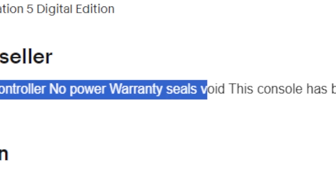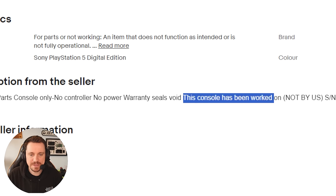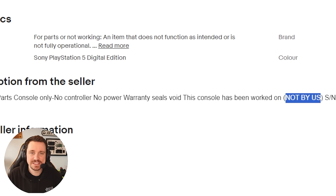This is the big part: warranty seals void. This console has been worked on — not by us in brackets — so I would definitely say that I'm actually quite excited to get inside this and see what mess somebody has maybe left it in. Maybe not. It might be absolutely fine but judging by that description and how cheap the console is, I'm going to say this might have been a mistake.